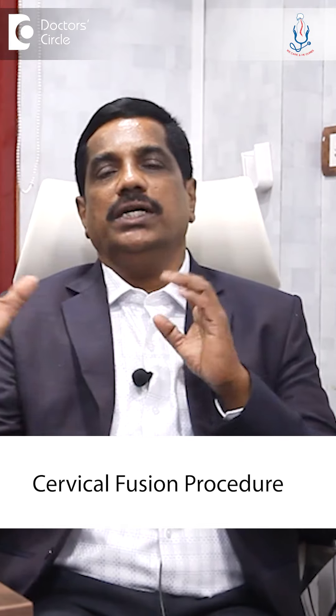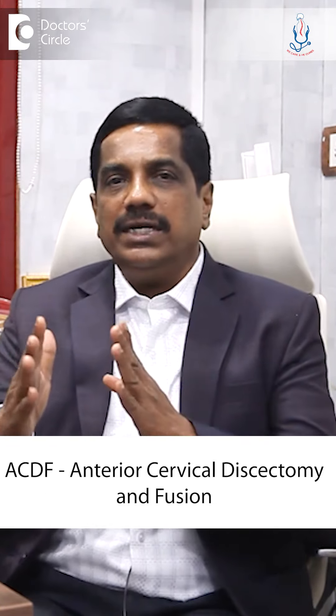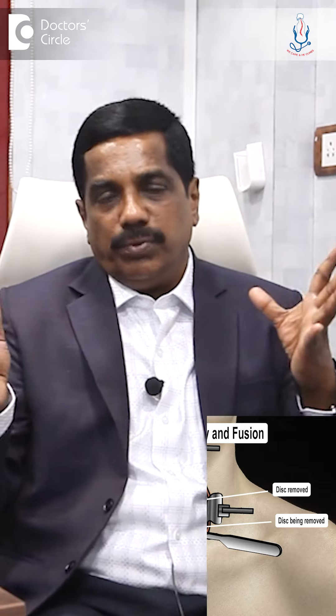In disc surgery, we call it simple discectomy, microscopic discectomy, or endoscopic discectomy. In the cervical spine, these options are less common. We usually do a cervical fusion procedure called ACDF — anterior cervical discectomy and fusion. If it is a single disc, we can do a CDF without any problem.